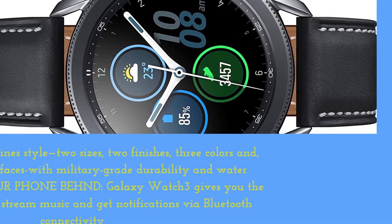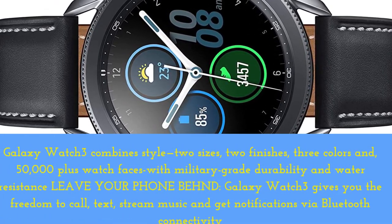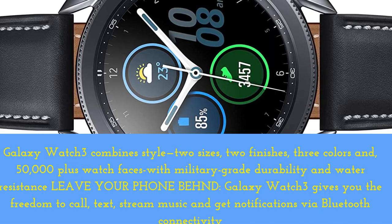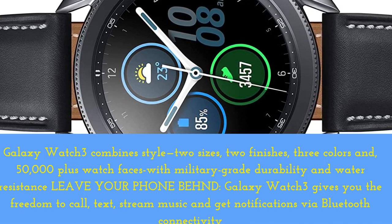Galaxy Watch 3 combines style — two sizes, two finishes, three colors — and 50,000 plus watch faces with military-grade durability and water resistance.